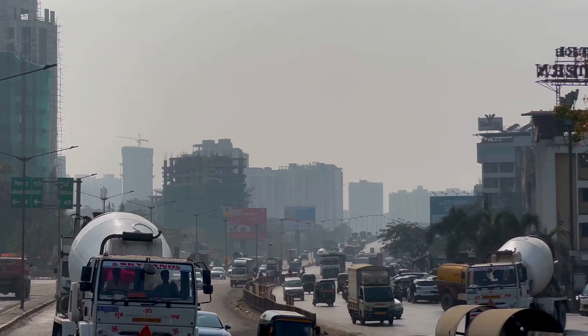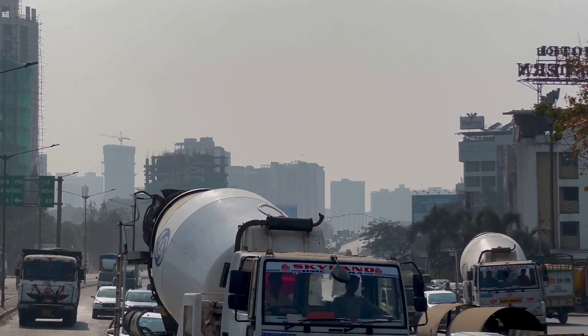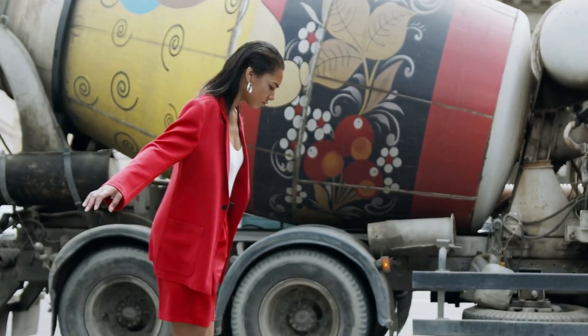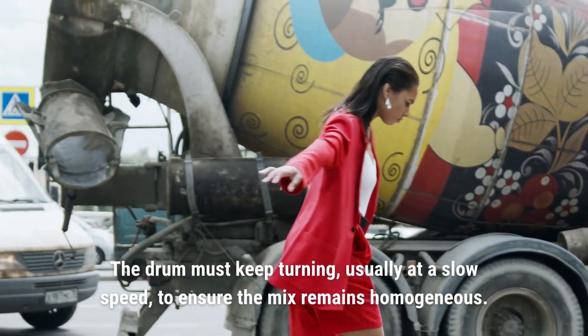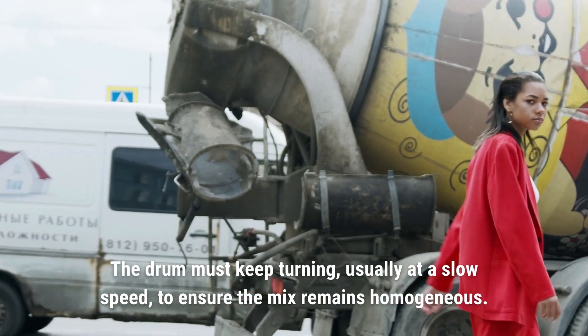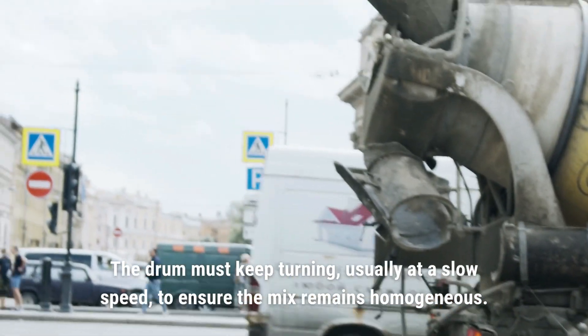From there, the mixer truck has a short window — typically 60 to 90 minutes — to deliver the concrete to its destination. During this time, the drum must keep turning, usually at a slow speed, to ensure the mix remains homogeneous.